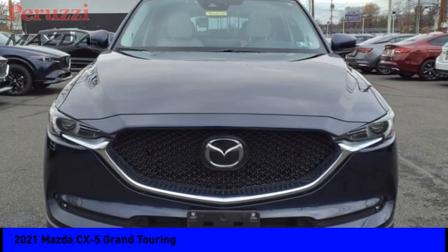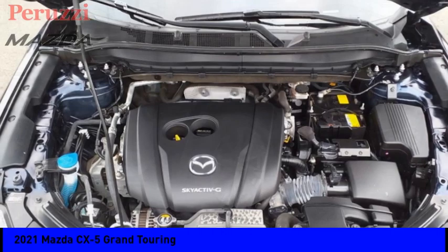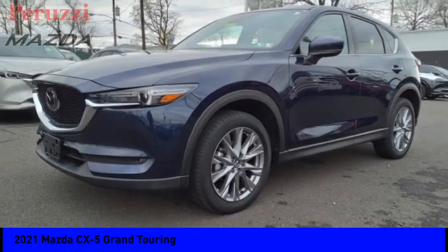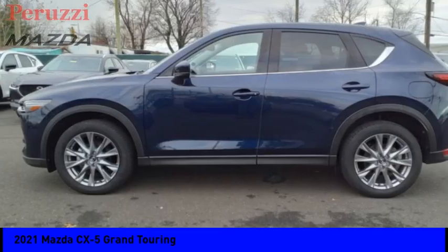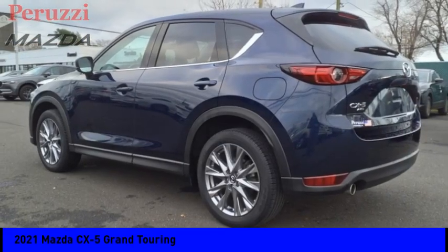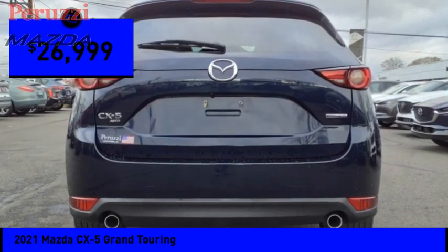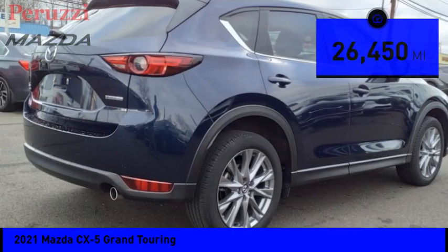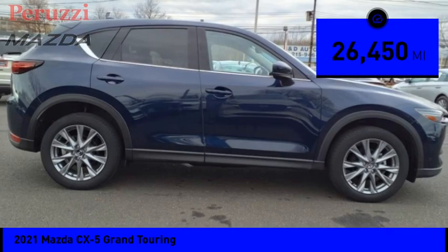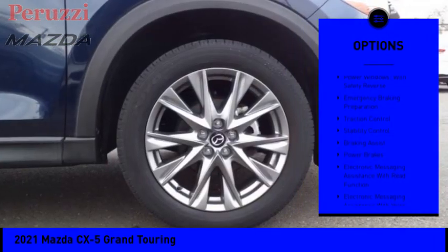Take a ride in the 2021 CX-5, with its fuel-efficient engine, engaging driving experience, and daring styling. The Mazda CX-5 is a good choice for those seeking a sporty yet thrifty crossover SUV, and is priced below thirty thousand dollars. This vehicle has less than thirty thousand miles. Here are some of this vehicle's great options: